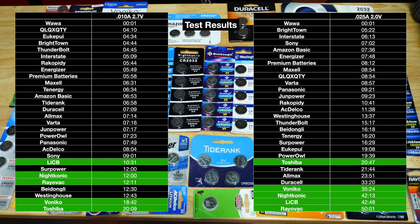The first test was at 0.010 amps, loaded down to 2.7 volts, and this is the run time for that. The winner of that test was the Toshiba, with the loser being the Wawa.